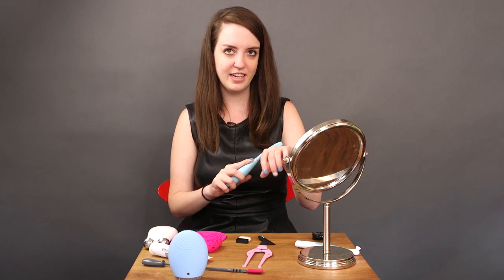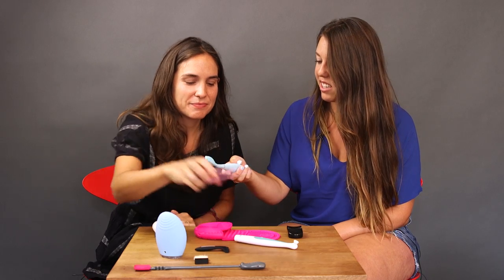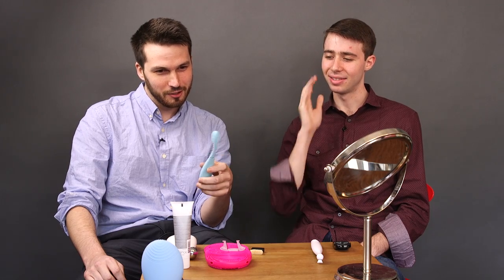Maybe it's to get your eyebrows on. I feel like this is just a very fancy exfoliator. You can turn down the intensity. It reminds me of another battery-operated device that I have. This looks somewhat like a toothbrush.